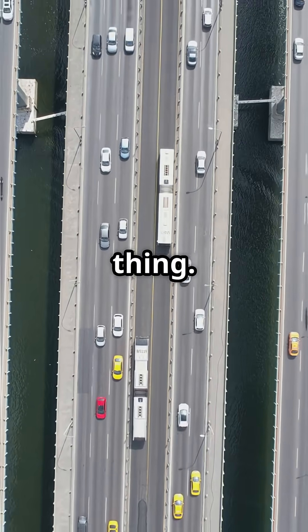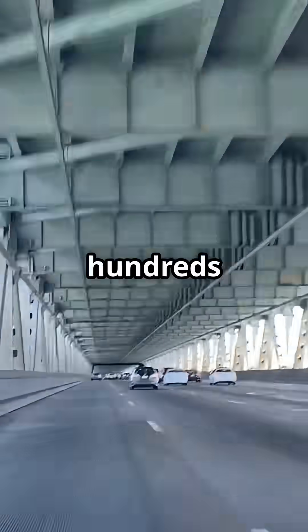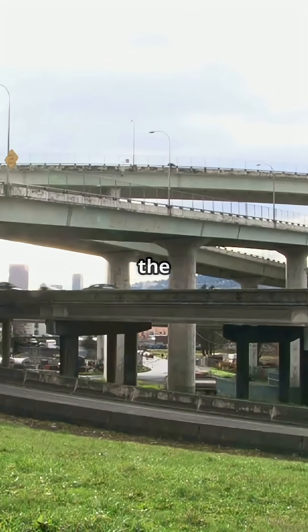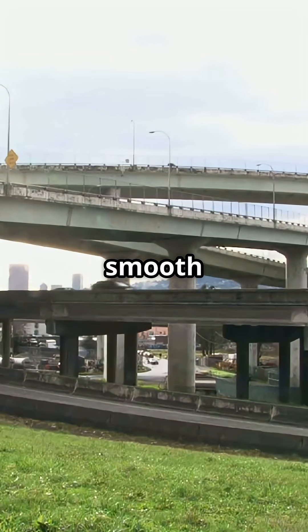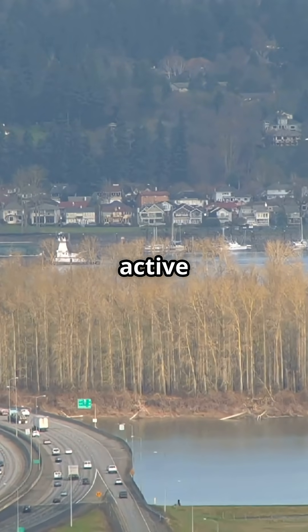Drivers below don't feel a thing. The bridge deck and road are isolated, so even as hundreds of tons roll overhead, the road stays perfectly smooth and stable.